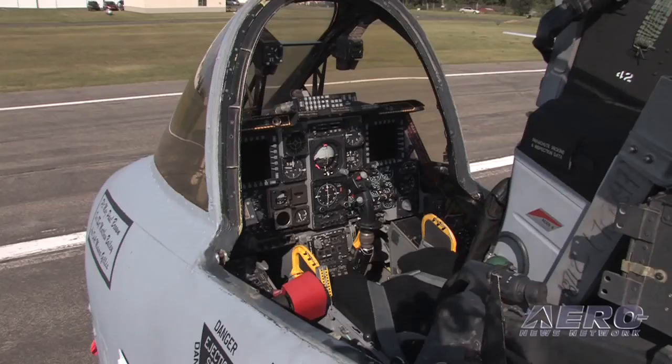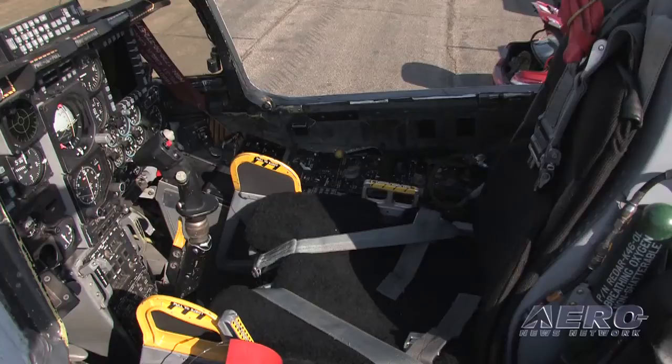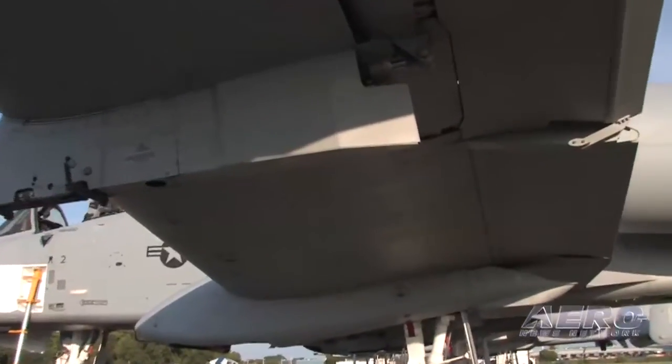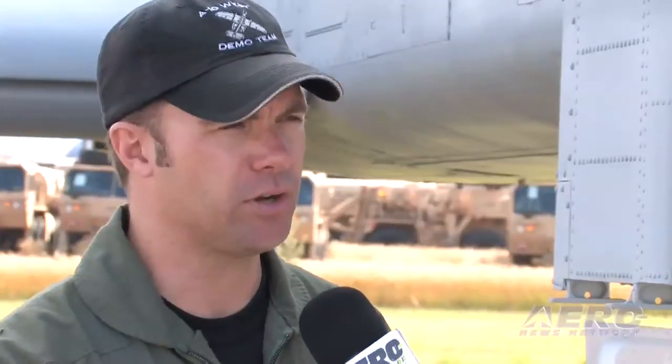Is there any particular quirk this airplane has that takes some getting used to? The only one I found weird was that it has buffet post-stall. There are no physical indications built in with wing twist to tell you when the wing is going to stall. To counteract that, we have an oral tone in our ear based on angle of attack. You get a single beep when you're not quite at the stall, and then a double-rate beep when you're right on the edge. If you continue to pull past that double-rate, you're getting into the buffeting and already in the stall.